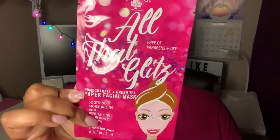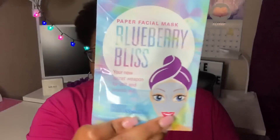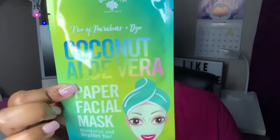Keep in mind that all of this Bolero stuff is made in China, so if that's going to be an issue you might not want to pick it up. The next one is Blueberry Bliss — 'your new secret weapon for soft and smooth skin,' again free of parabens and dye, with one mask inside. The last one, which I picked up two of, is the Coconut Aloe Vera paper facial mask — moisturize and brighten. I'm definitely going to do a video on this one myself. They also have a facial scrub, facial mist, and other cute stuff, so stay tuned for a giveaway on my channel.